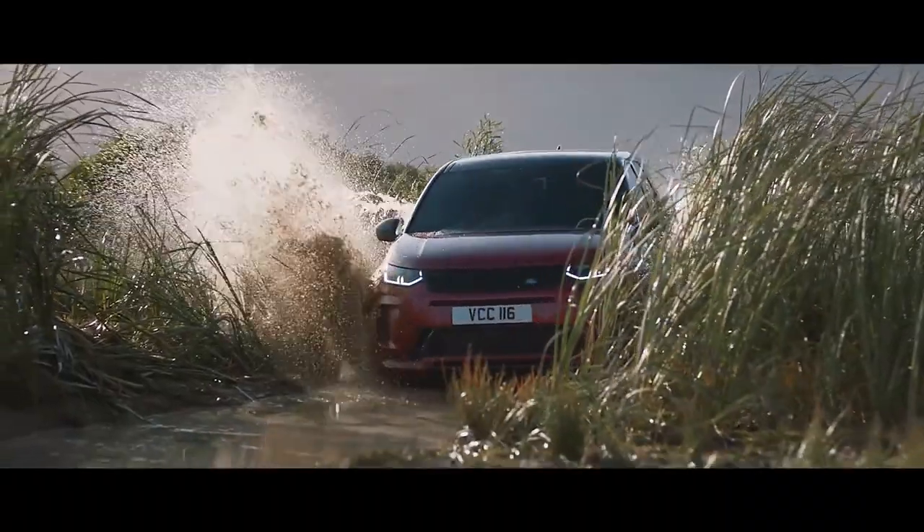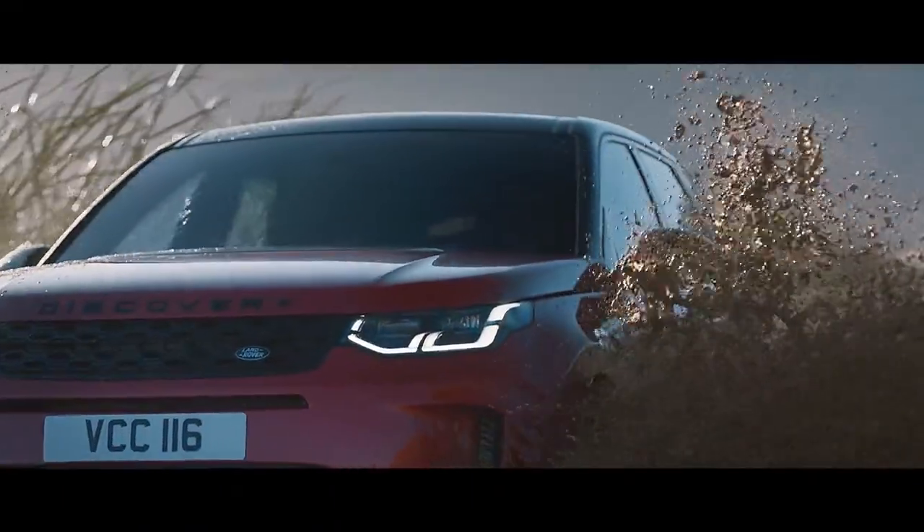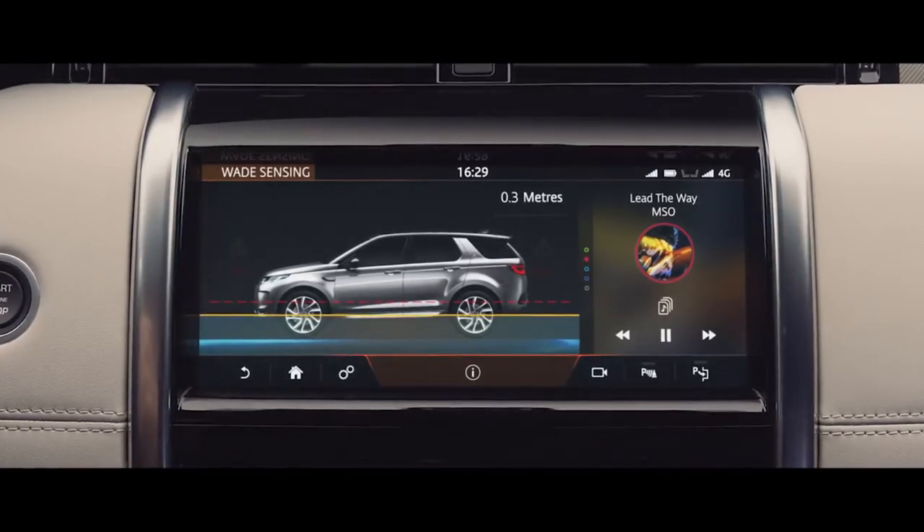And with a class-leading wading depth of 600 millimetres and onboard real-time depth information, nowhere is off-limits for the Discovery Sport.